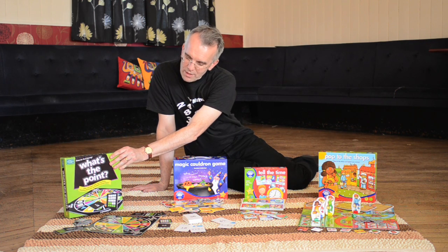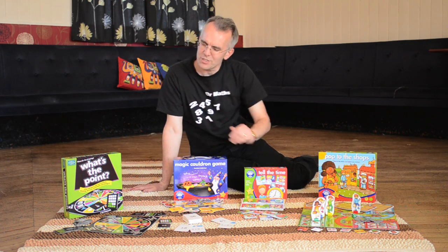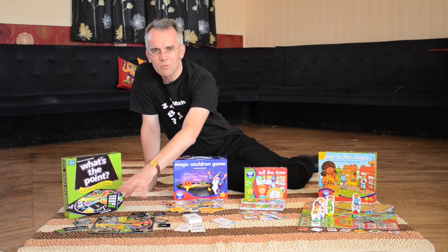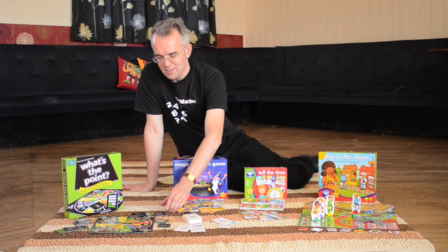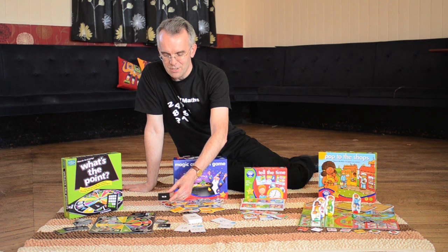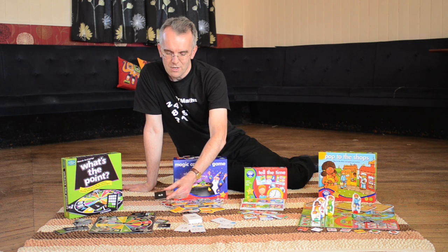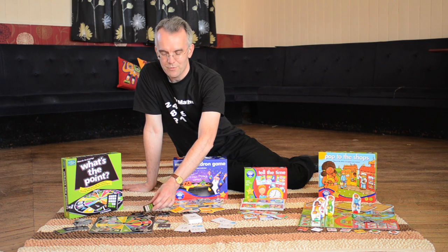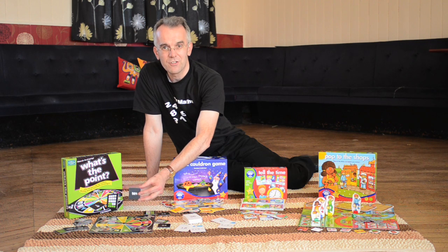What's the Point is a game that's all about fractions and decimals. You get a spinner board with lots of shapes with different sizes and then you have to match to various cards. With this card I've got 0.5, but it also matches to half the area of the shape and it also matches to 50%.